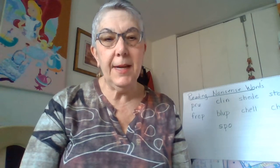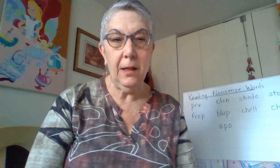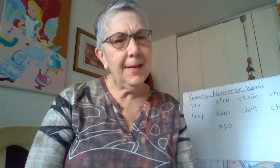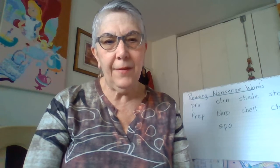Good morning. It's time for our Wednesday Fundations lesson, and we're going to start today's lesson by drilling all of the different ways that we've learned to spell long vowel sounds. Can you think on your own first of any ways that we've learned to spell long vowel sounds?